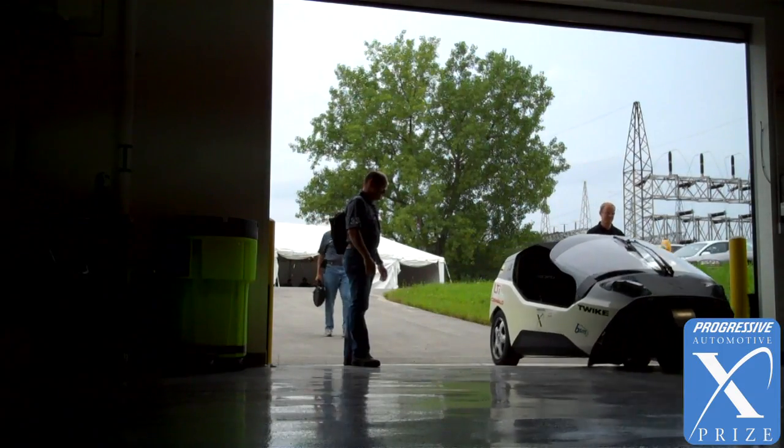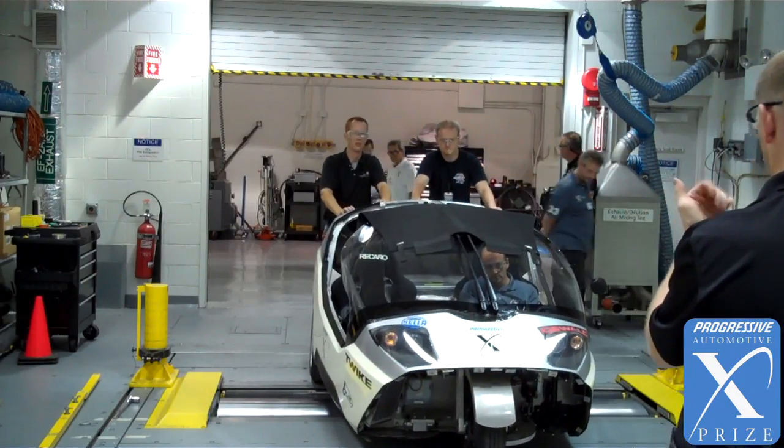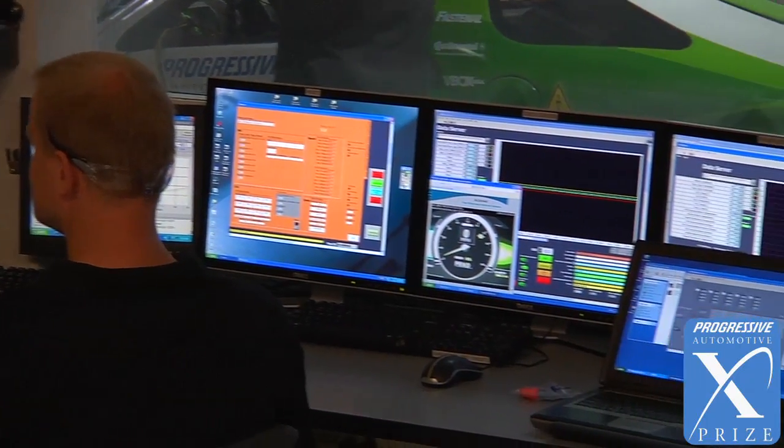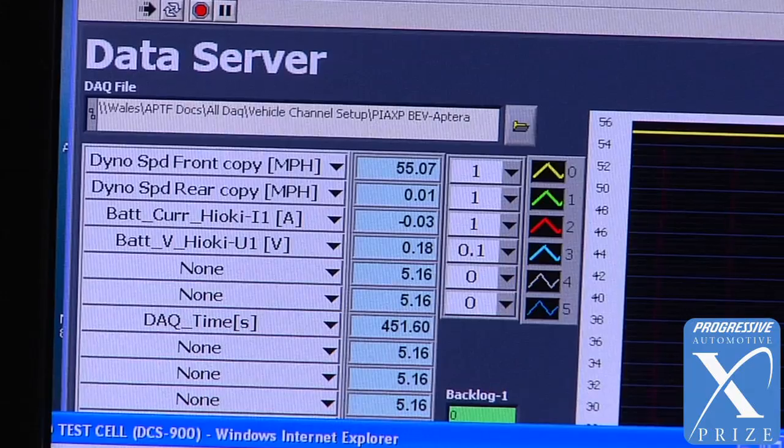To be on a dyno is a real advantage. Our company is much too small to have our own dyno or the possibility to go on a dyno, so this is really a positive thing for us — to get data that are comparable to other vehicles or to existing data.